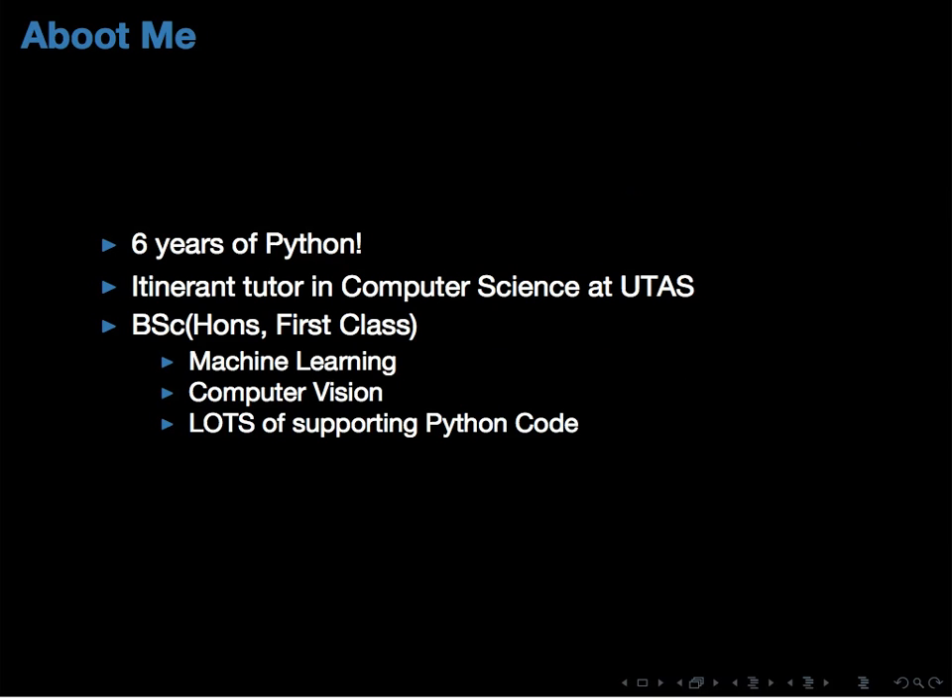A bit about me: I've been coding in Python for about six years now. I tutor computer graphics at UTAS. I recently finished my honors degree. My work was in machine learning and computer vision, and my task was basically to work on a pretty awful C++ code base. I found myself doing lots of small hacks in Python, and by the time I got to the end of my thesis, I didn't touch the C++ code base basically at all — lots of supporting Python code.